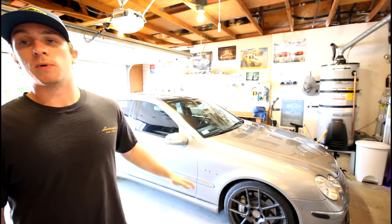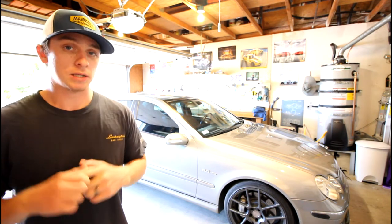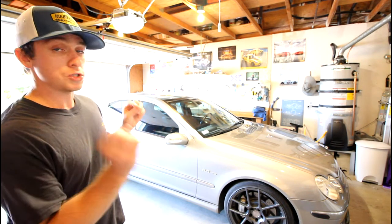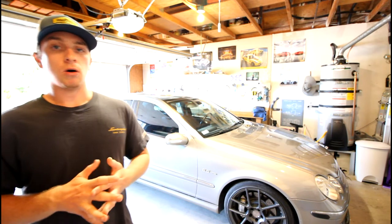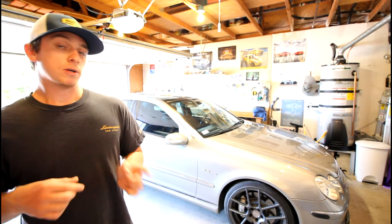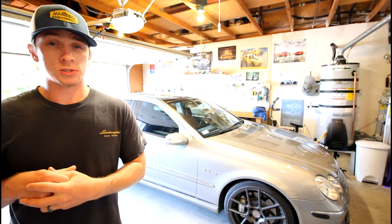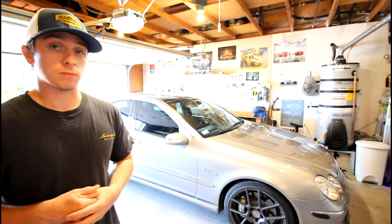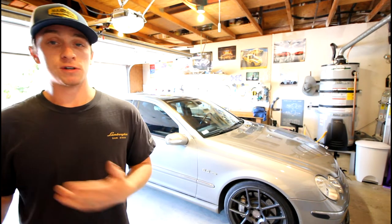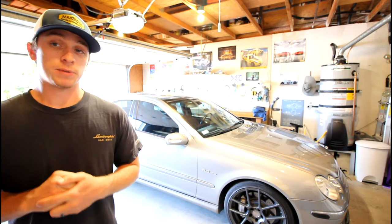Parts are really not too bad, especially when you have places like FCP Euro. They're not a sponsor, but I did get a lot of my parts from them. They sell complete kits for this car — like the transmission conductor plate kit with everything you need — as well as oil change kits and other items, all genuine OEM parts like Bosch or Mercedes OEM, with a lifetime warranty. That makes owning this car a lot more economical than you might expect for a 15-year-old German performance Mercedes.